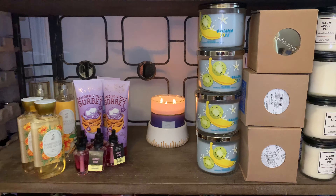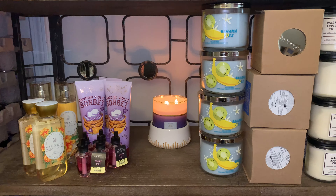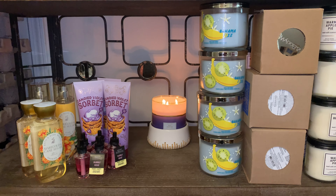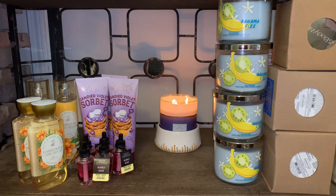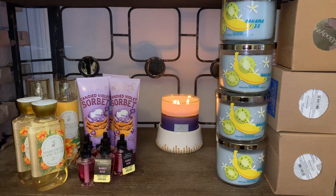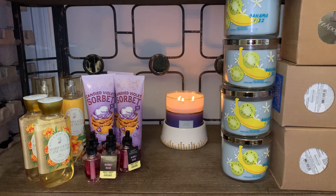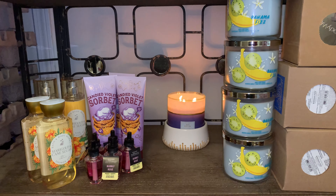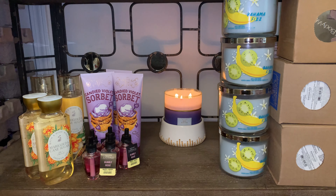That's everything for this haul, you guys. Comment down below — what are your thoughts on Bahama Fizz? Have you guys warmed it or burned it? What's the throw like on that? I'm curious to start burning Bahama Fizz ASAP, but I'm not sure if I want to start on the warmer or just light it up. It does smell delicious on cold, so I'm hoping that it throws pretty decent for me.